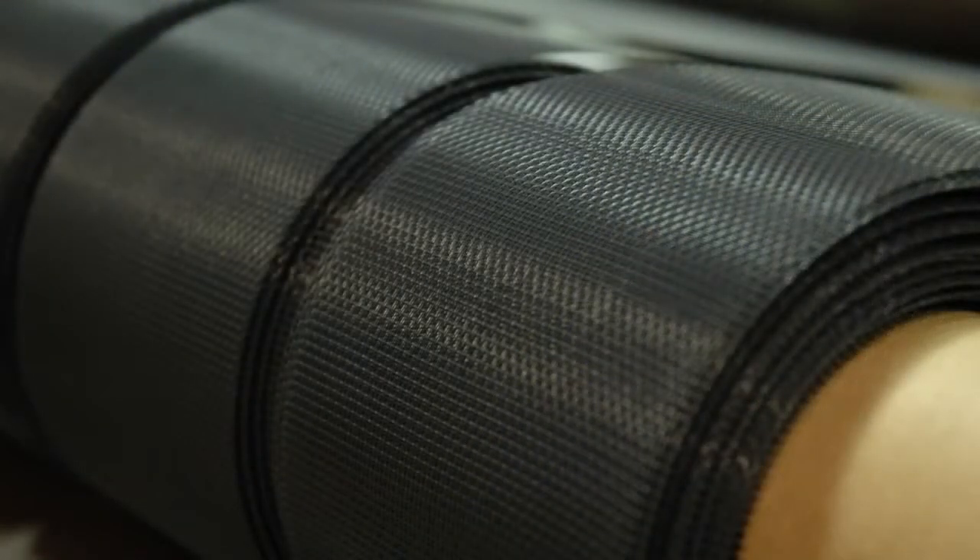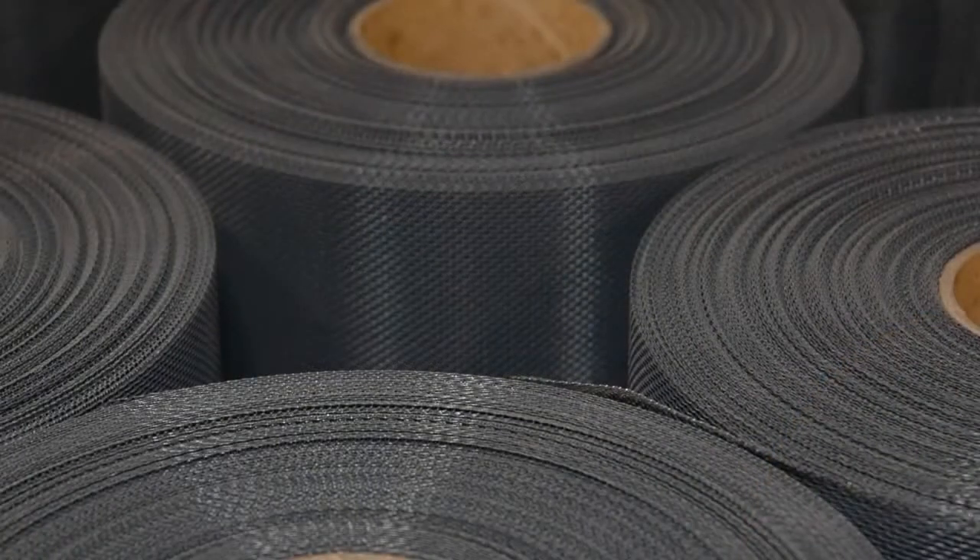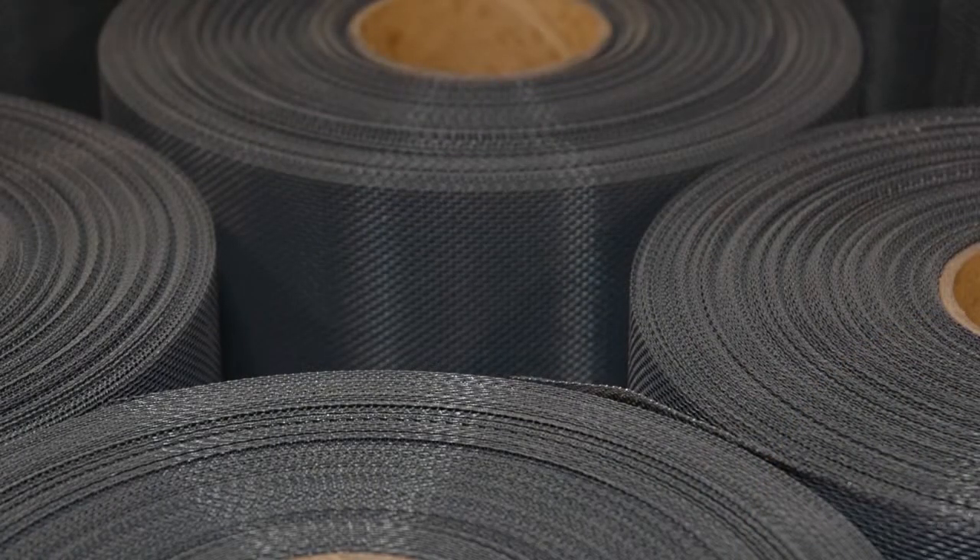Low carbon steel mesh offers enhanced strength for applications where higher strength requirements are presented. As a ferrous metal, our low carbon steel mesh must be coated to prevent oxidation and is primarily used in filtration applications. Pfeiffer offers custom precision slitting, annealing or heat treating, and packaging of all of our woven metal engineered products to meet your specific needs, and we invite you to browse our website to learn more about these capabilities.